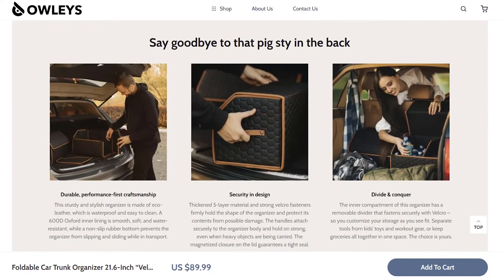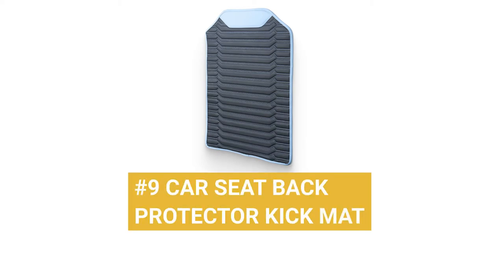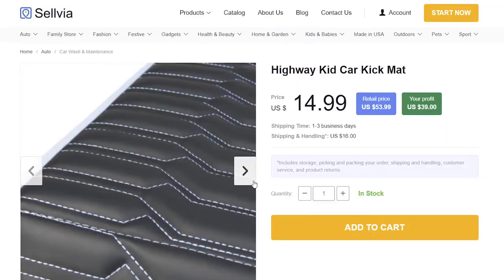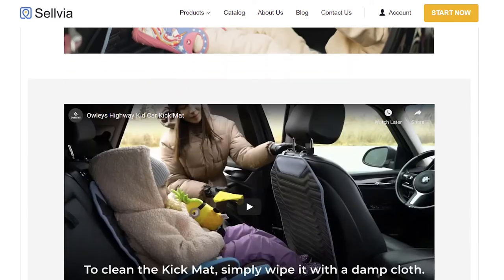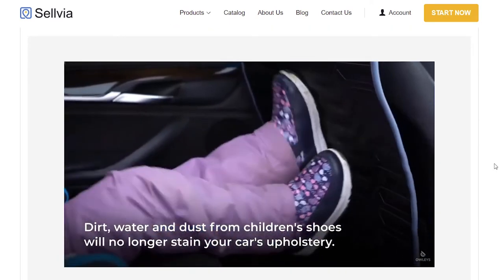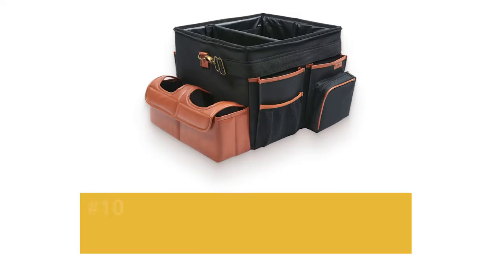Product number 9: Car Seat Back Protector Kick Mat. A companion item to our number 4 Car Seat Gap Organizer, the Car Seat Back Protector Kick Mat is a great solution to avoiding unsightly kick marks from toddler shoes while on the road. Crafted from durable and waterproof eco-leather with a non-skid rubber bottom, this mat acts as a protective barrier for your car seat backs for less clean-up and headaches on the road to vacation.